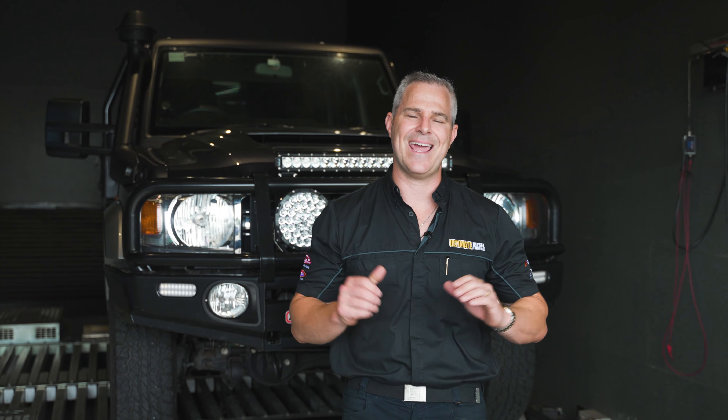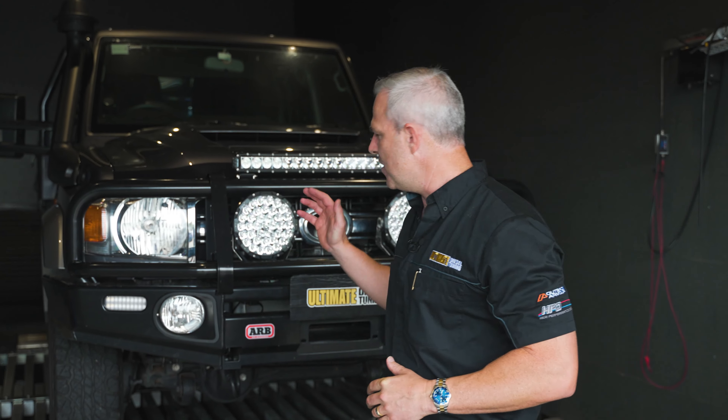The important part of the tuning procedure here at Ultimate Diesel Tuning is always to carry out the pre-tune inspection. Even though this 79 is brand new, we still carry it out. As expected, the 79's all good to go.